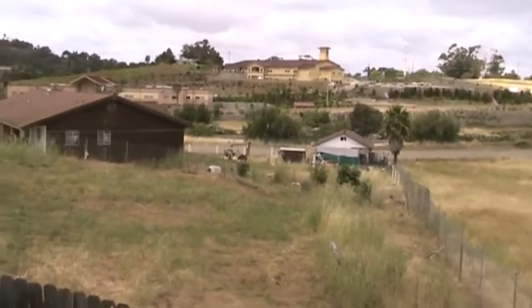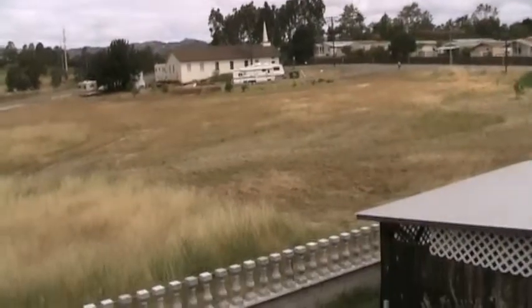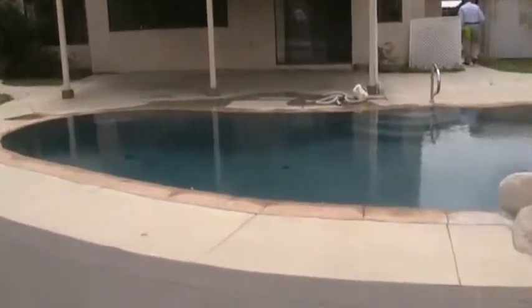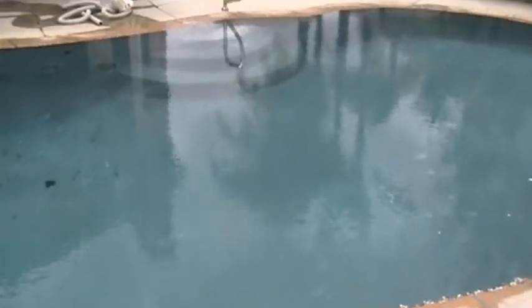I guess you can see cars go by there. That pool is really full. It is very full, but I don't know a lot about pools — it doesn't look too bad. It needs to be cleaned obviously. It doesn't look like it has any major issues.